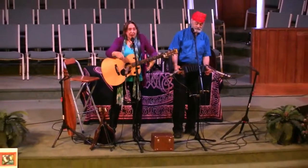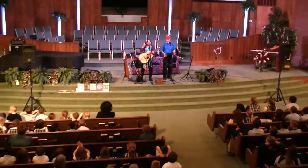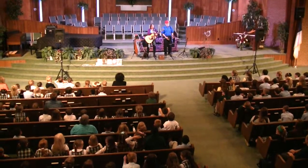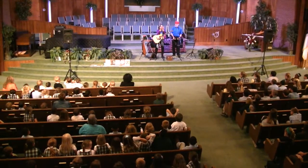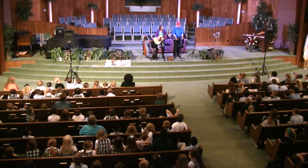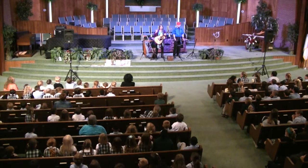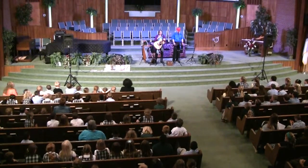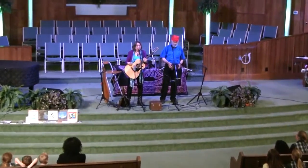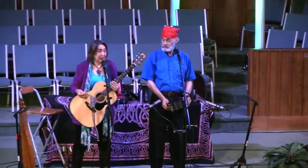Before we sing this song, on the count of three, say the name of the instrument that Greg is playing. It's an accordion? But it is a member of the accordion family — it's called a concertina. Now I'll tell you a quick little story. We were on our way here and got caught in a terrible traffic jam. I was driving and Greg was sitting next to me and he said, you know what Terry? We could have a traffic jam inside the car. And he pulled out his concertina and he did this.